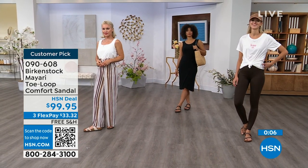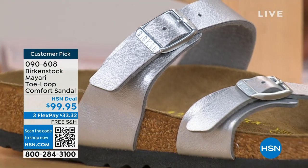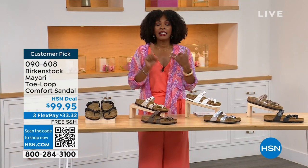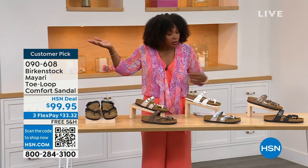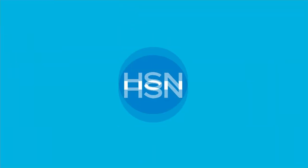These are item number 090-608 — that's the item number to get this style home, the Mayari in these color options. The flex pay is $33 and change, and the shipping is free. We've already taken care of that for you. If you want to read the reviews, it's a customer pick — 090-608. Let's move on over.